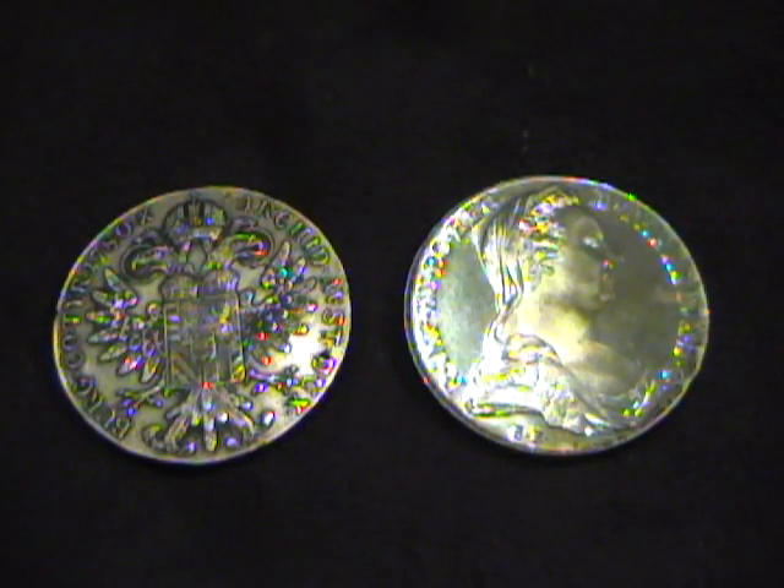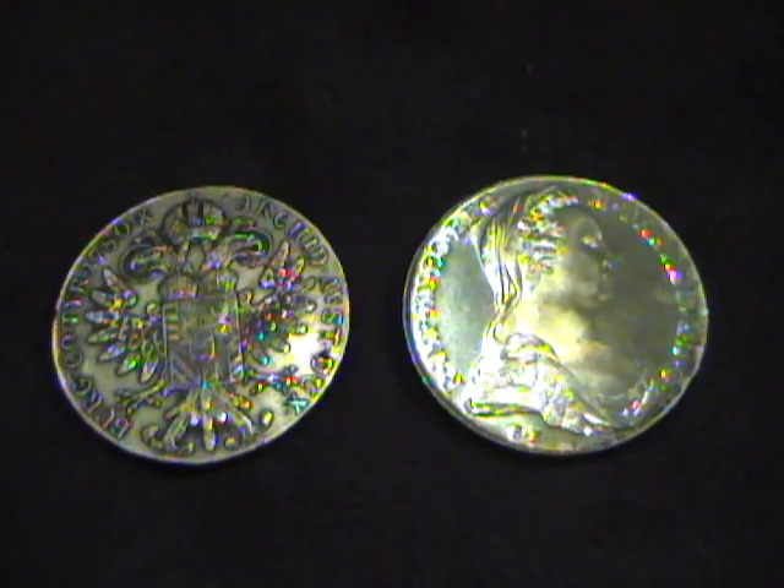This coin could be five years old. It could be, but not likely, 200 years old. There's no way of telling.